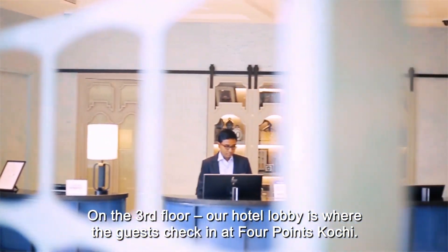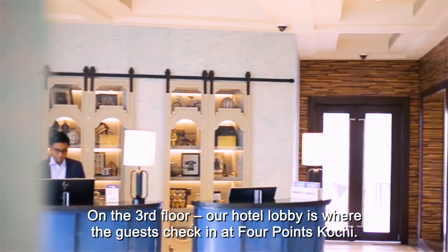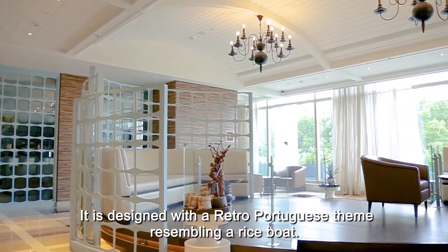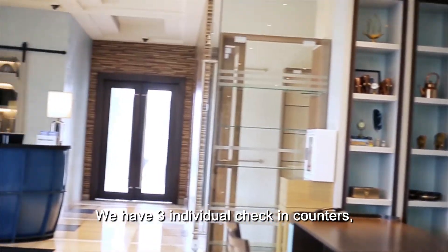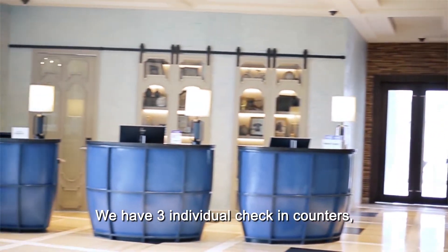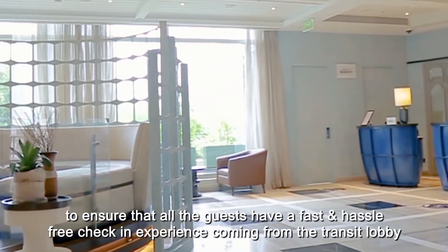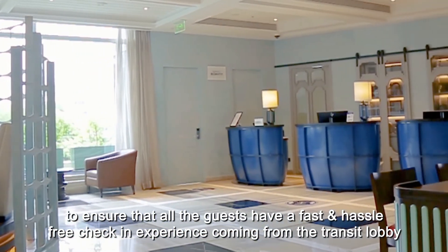On the third floor, our hotel lobby is where guests check in at Four Points Kochi. It is designed with a retro Portuguese theme resembling a rice boat. We have three individual check-in counters to ensure that all guests have a fast and hassle-free check-in experience coming from the transit lobby.